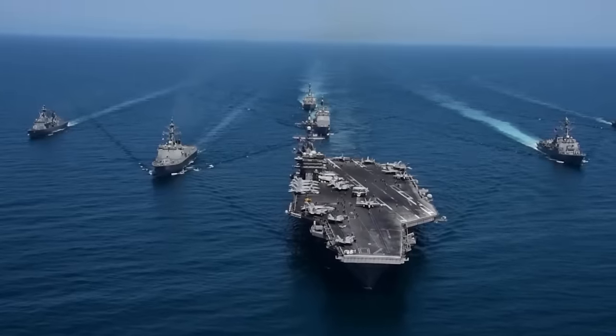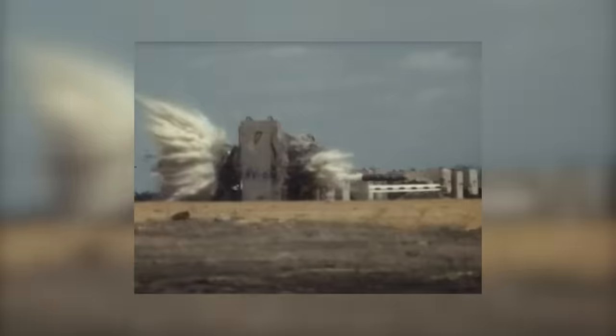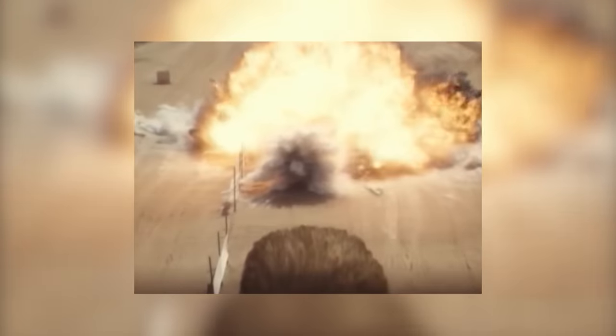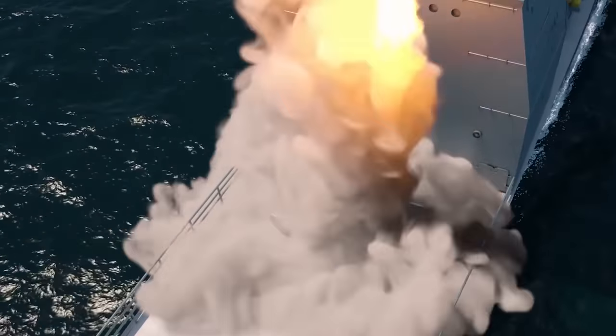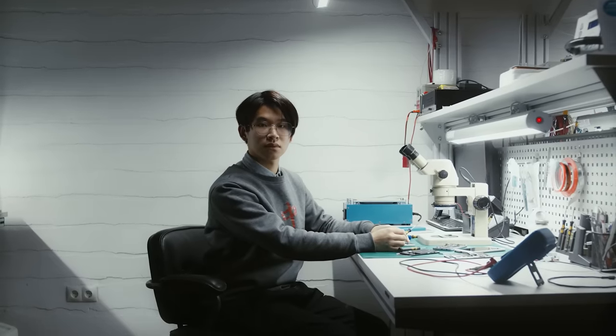Enter the realm of naval armaments, and a true titan stands out: the Tomahawk cruise missile. An embodiment of precision, versatility, and sheer destructive power, the Tomahawk has transcended its role as a mere weapon and emerged as a testament to human ingenuity and engineering excellence.